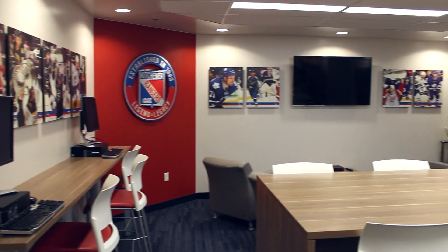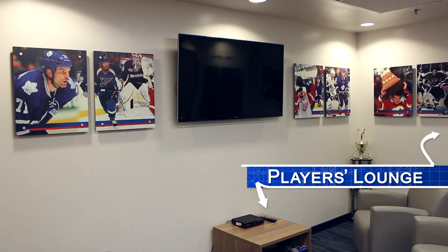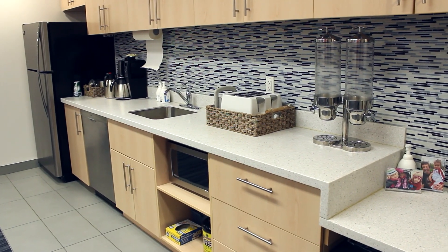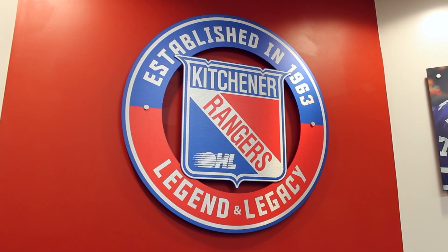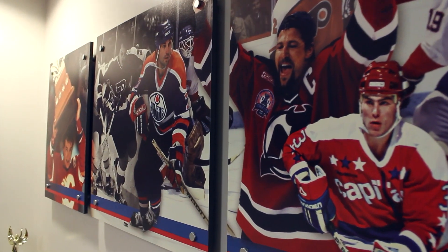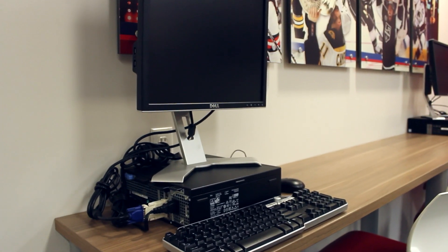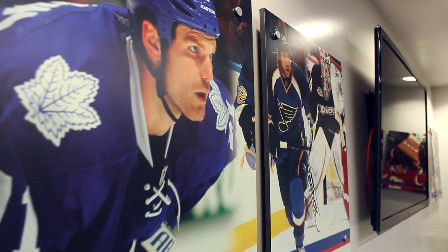Let's go check out the players lounge next. This is our players lounge — it's a place where our guys can come before practice or games and hang out. We've got a full kitchen area here, and there's always food and drinks available for them. There are also two computers over here where we upload all our player shifts, so if they get here early they have a chance to watch their shifts and do a little extra video work.